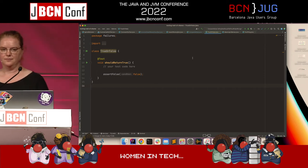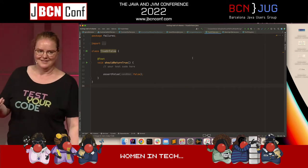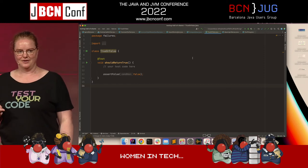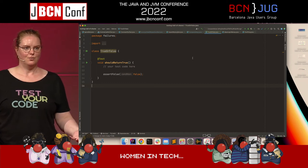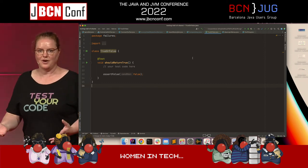Personal pet peeve: the test says 'should return true' but asserts that it's false. Be more clear — which one is it?